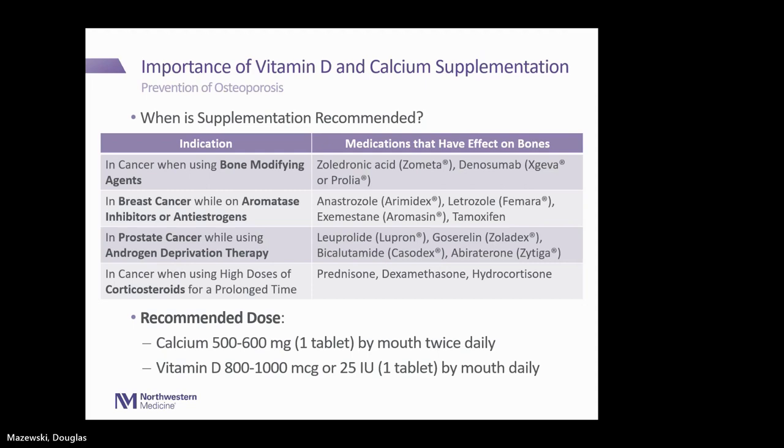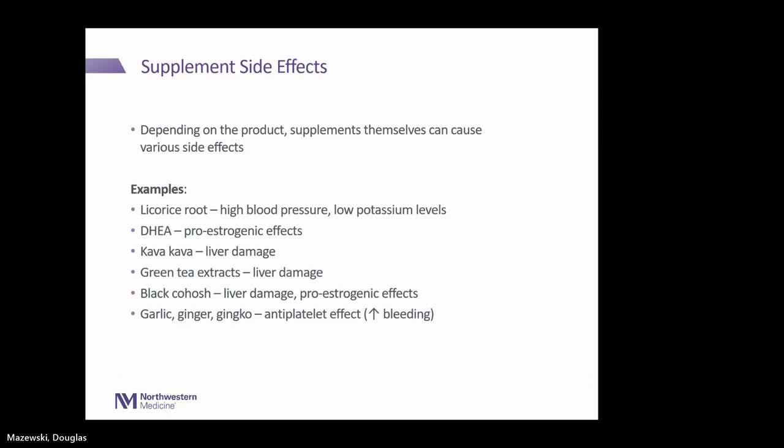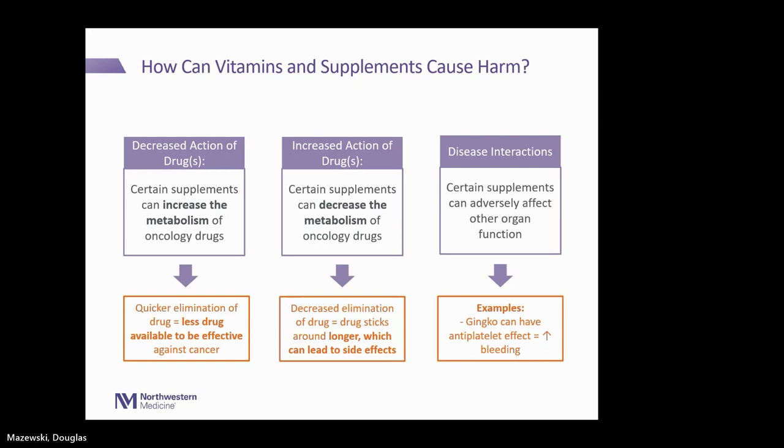To add to that — tamoxifen is metabolized in your body through the liver. As Megan mentioned, some vitamins and supplements may affect the metabolism of the drug and can potentially cause less drug to be available in the body to treat the cancer, or lead to certain side effects. So it's very case-by-case, and hence why you bring your list of supplements and vitamins to your pharmacist first, because sometimes these supplements can really affect tamoxifen's metabolism and could cause potential harm or reduce the effect we want from treatment.